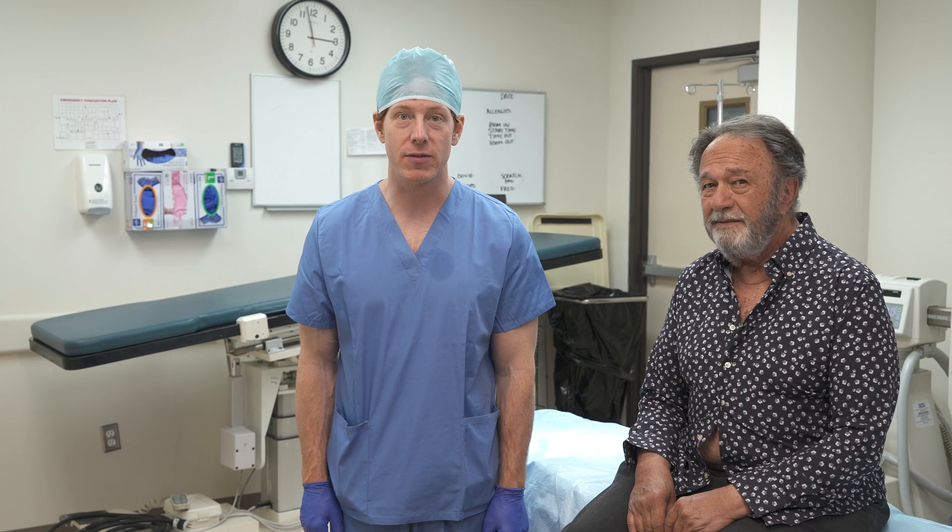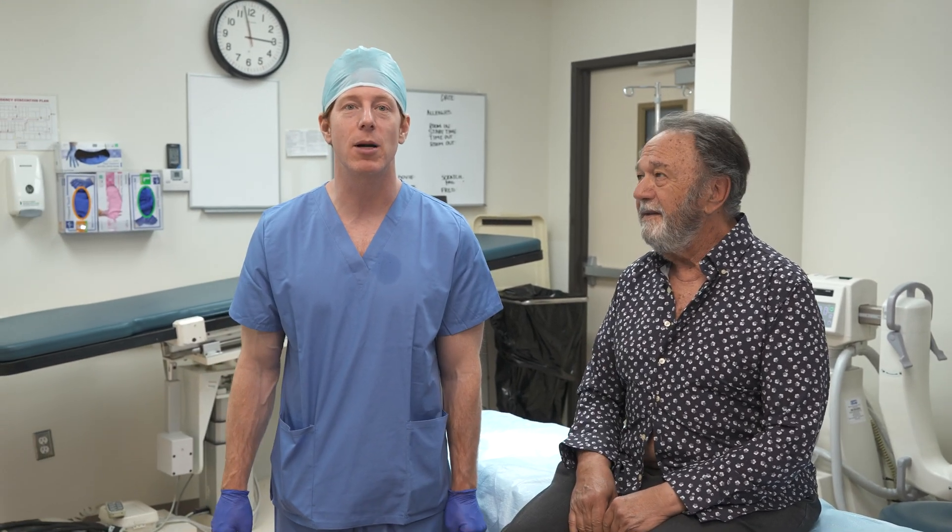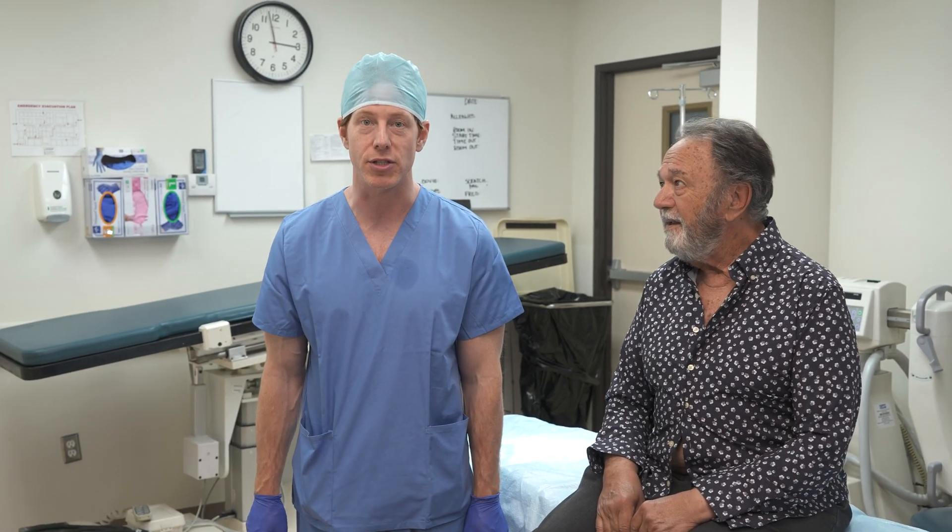Hello everyone, I'm Dr. Tim Hofstetter here at Supple Touch Dermatology in Hornsby Oaks, California. Today we have Martin with us. He's a first-time patient and he's come in for a preliminary examination.